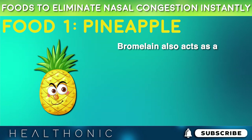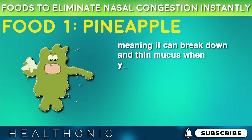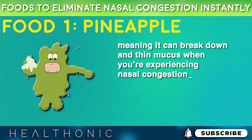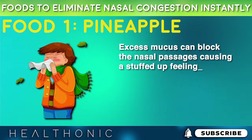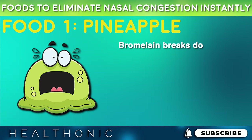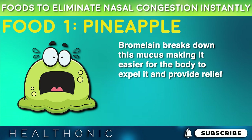Bromelain also acts as a mucolytic agent, meaning it can break down and thin mucus. When you're experiencing nasal congestion, excess mucus can block the nasal passages, causing a stuffed-up feeling. Bromelain breaks down this mucus, making it easier for the body to expel it and provide relief.